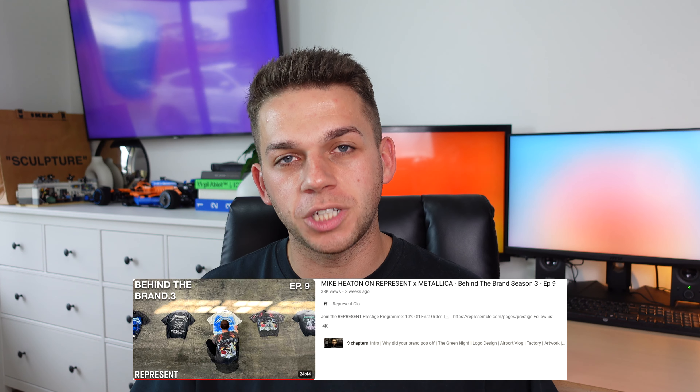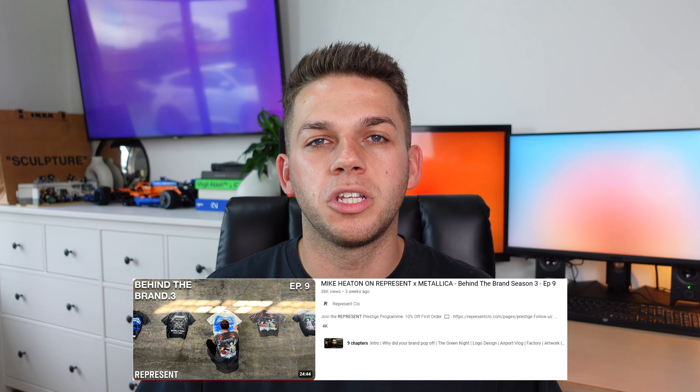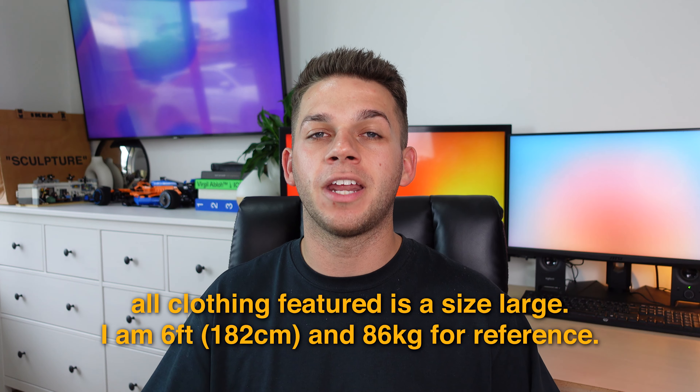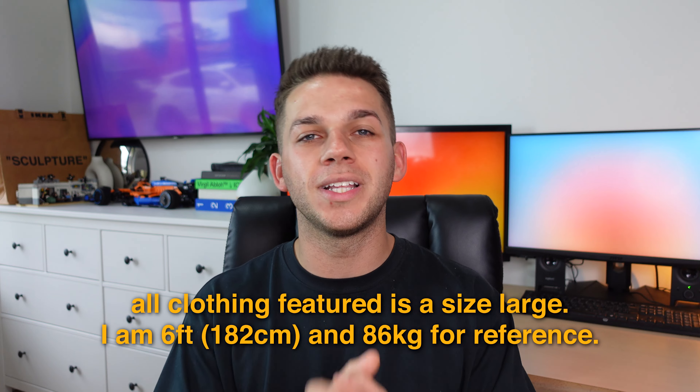This capsule collection really drew me in, particularly after I watched the behind the brand series from Represent's actual YouTube channel, where Mike delves into more of the details around the garments — from the fit, the fabric, and the actual printing of each piece. That was super interesting to see from a consumer point of view and really allows you to appreciate the garments a little bit more. With that being said, it's time to give my own opinion, show you the pieces on body, and give you the fit from a consumer's perspective.